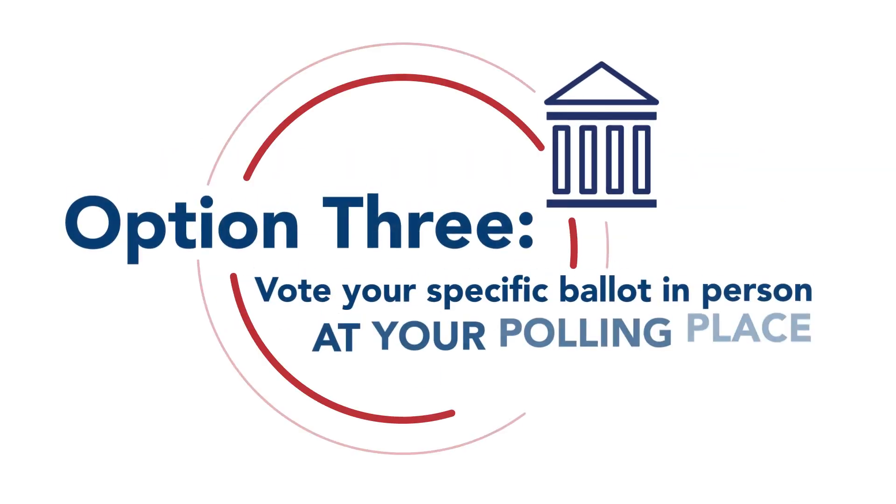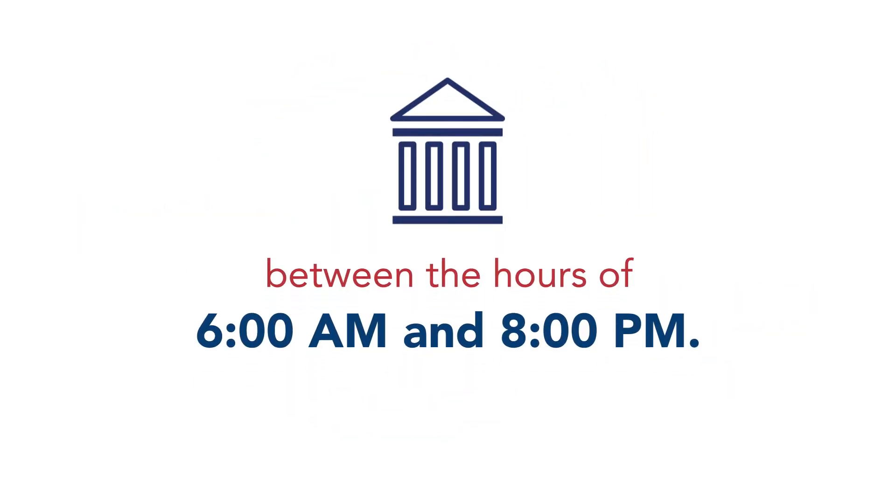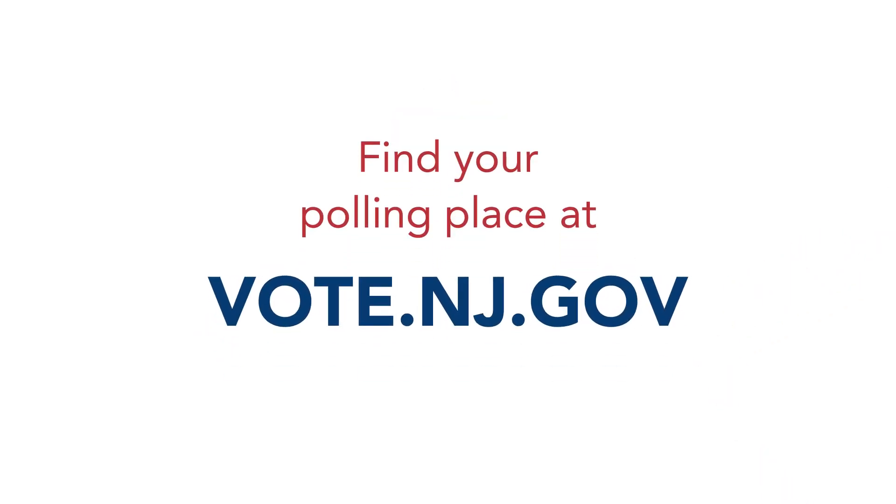Option 3: Vote your specific ballot in person at your polling place on election day, between the hours of 6 a.m. and 8 p.m. Find your polling place at vote.nj.gov.